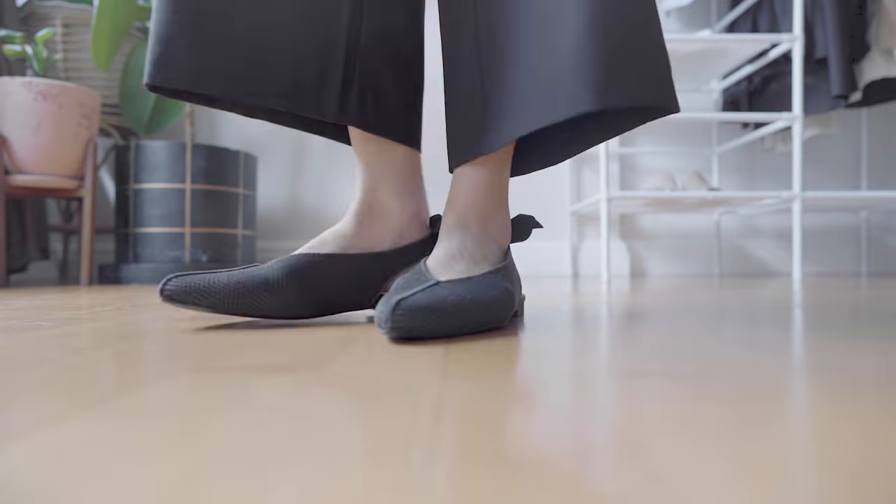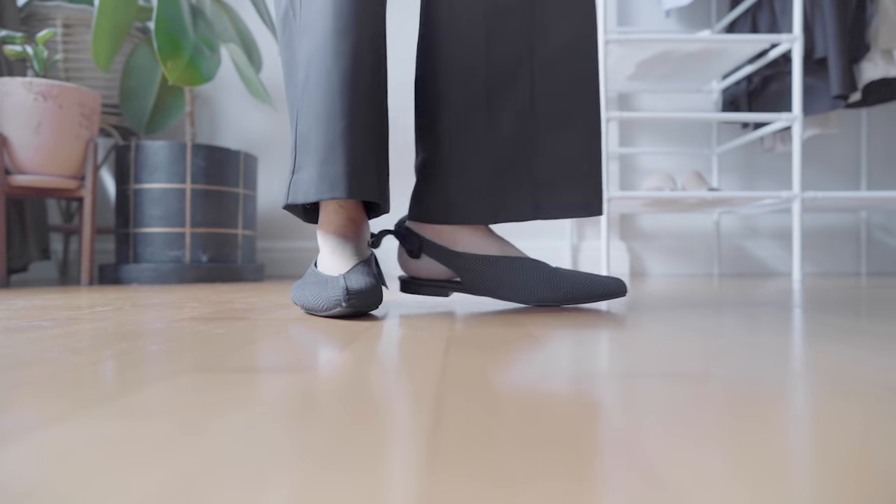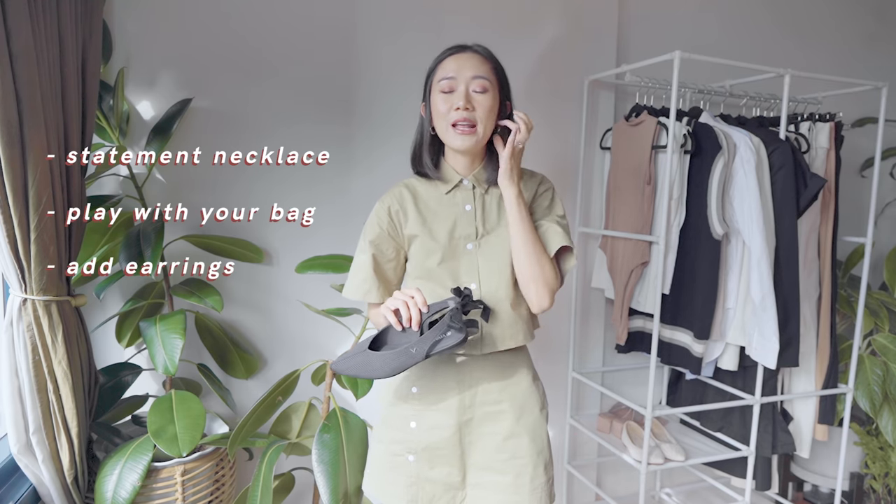For this look I paired it with the Vivaya Emily flats. Because of the bow you might think it's too dainty, but actually on this look it doesn't look overly feminine — it's all about the styling. If you want to up the styling even more, you can add a statement necklace in silver, play with your bag, or add some earrings. I didn't include accessories in this capsule wardrobe because it would make this vlog an hour long — and this is about the clothes.